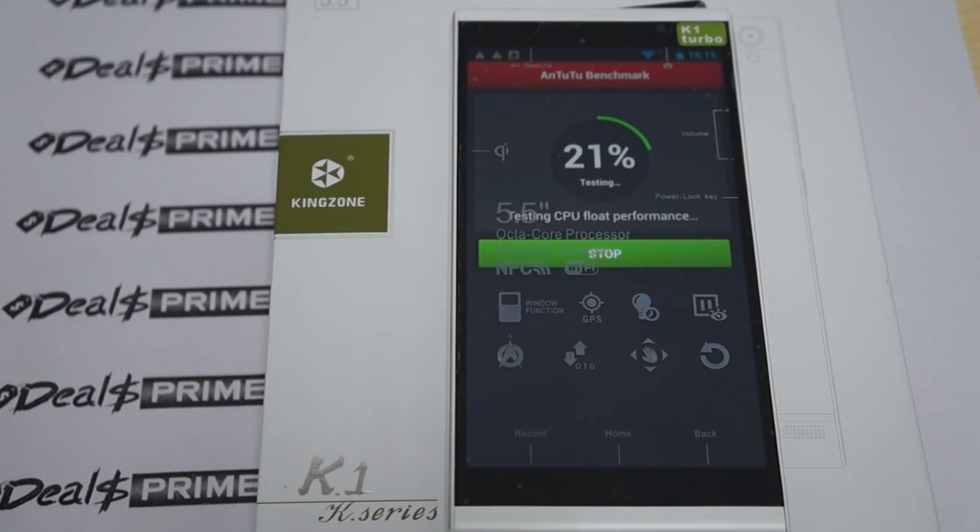Hello YouTubers and welcome to DiosPrime.com review channel. Today we're running a live Antutu benchmark test for the Kingzone K1, and this is the octa-core phone.